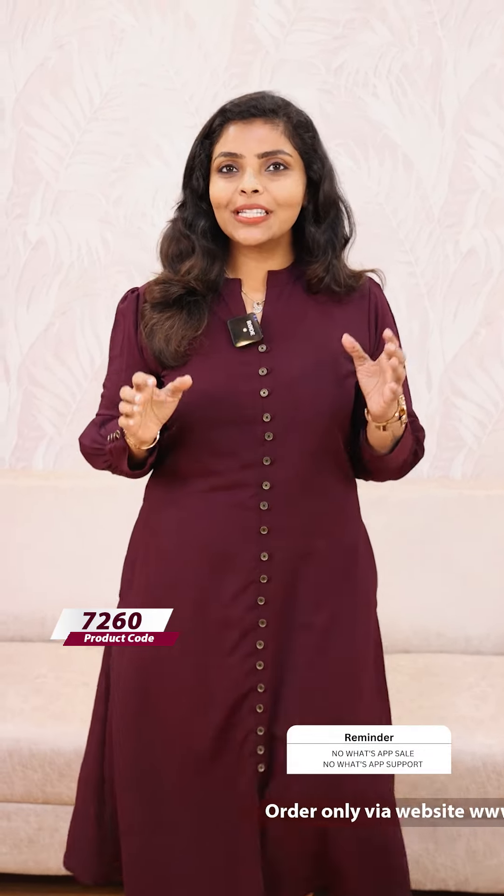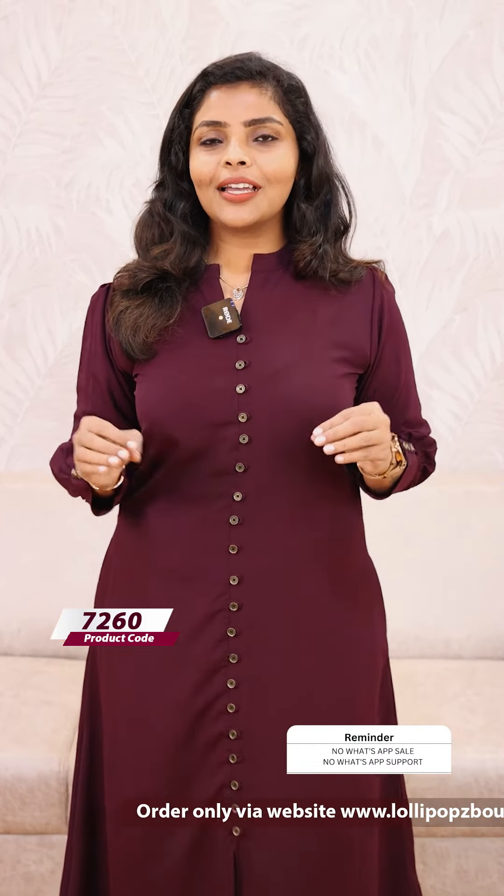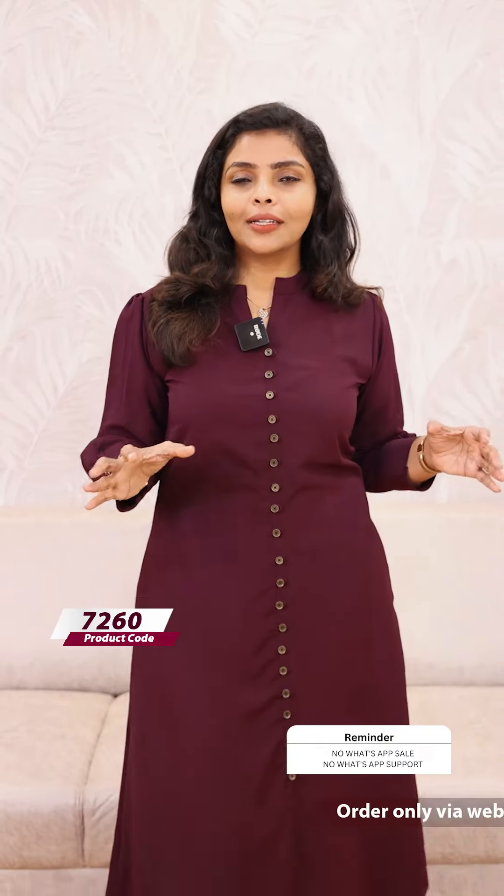Hello friends, I am Shruti from Lollipops. We are looking at a category of Indo-Western attire — a beautiful attire in an imported fabric with a classic solid color.